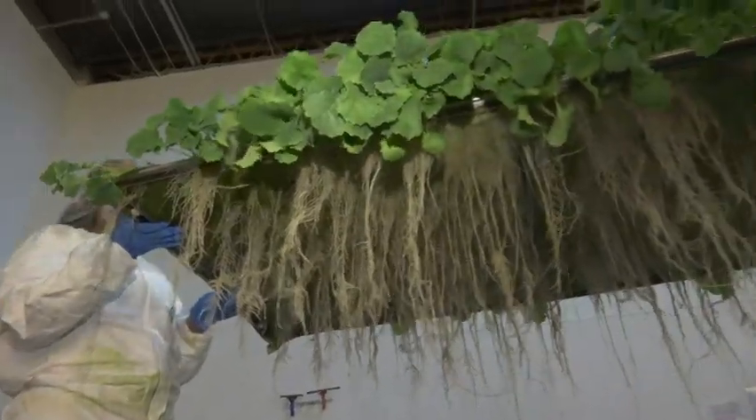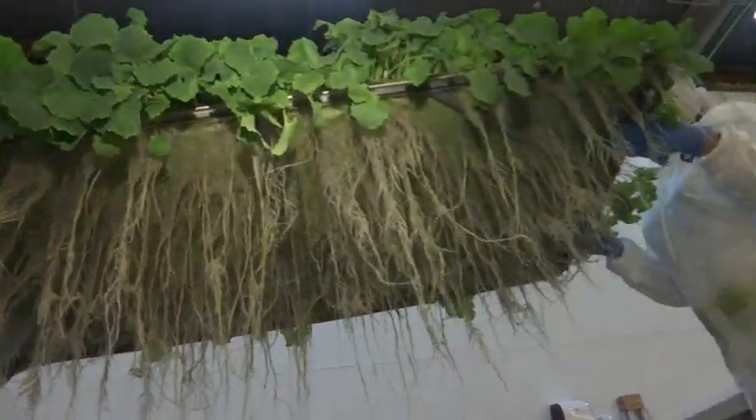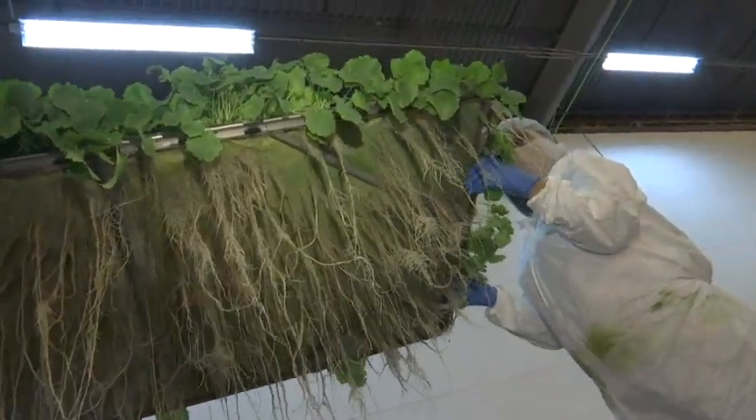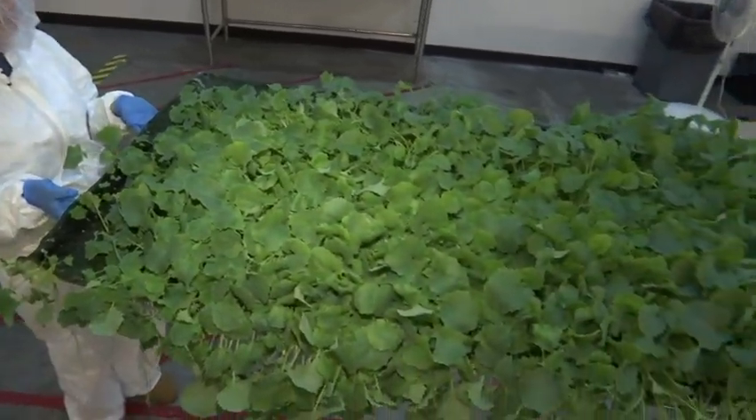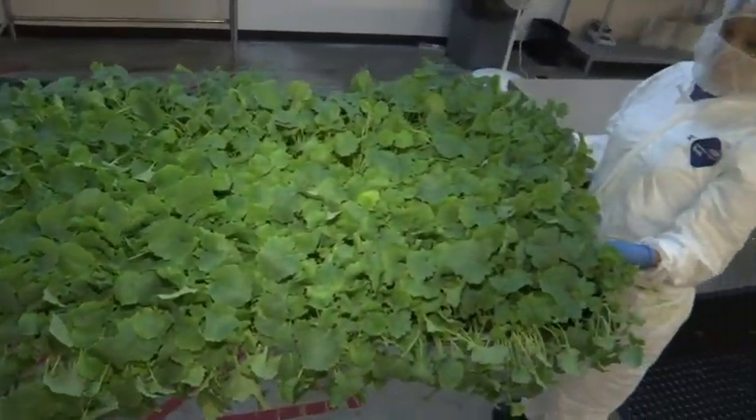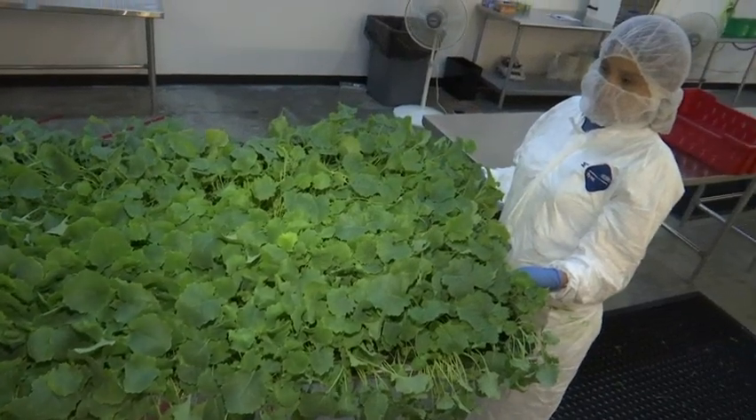"We want to help alleviate food deserts, which is a real problem in the United States and around the world. There are areas in Newark that are underprivileged — there aren't enough economic development, aren't enough supermarkets. We put this farm in one of those areas."